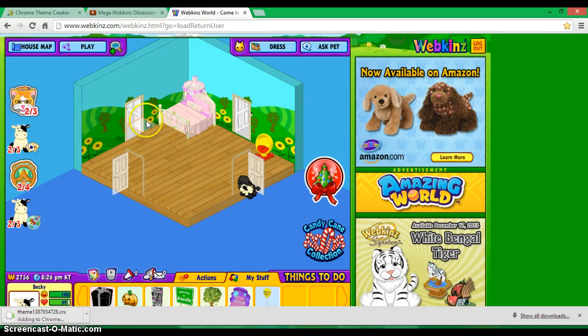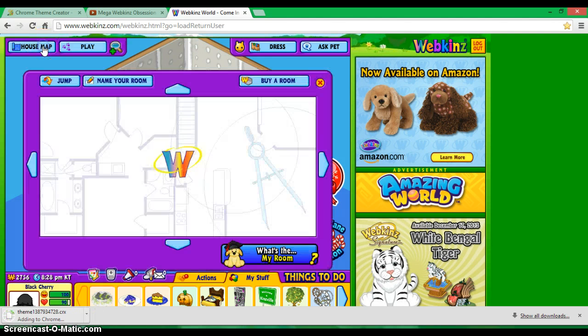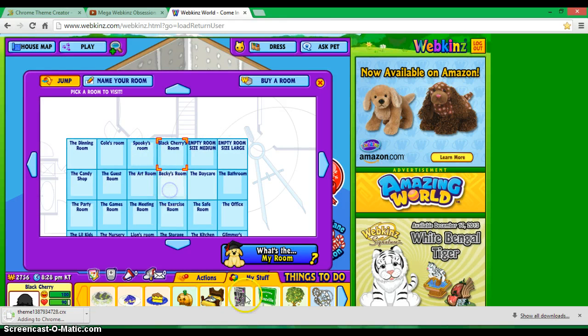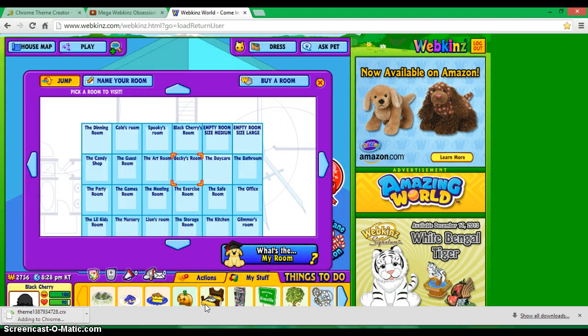Here is Becky's room. There's not a lot because I want to make sure Black Cherry's room looks really nice, and her bed was kind of expensive. I got a super exclusive gift box where I could get a super bed. I'm changing Becky's bed because I got the chocolate bar bed and she's a cow, which makes milk, which gets turned into chocolate. So let's add it.